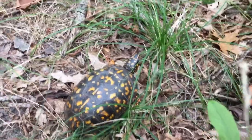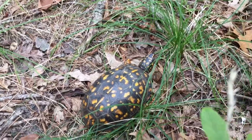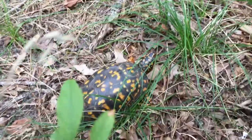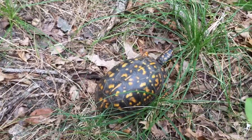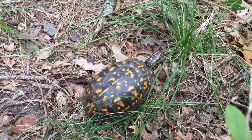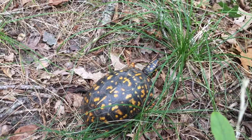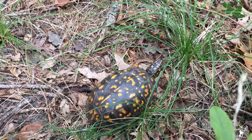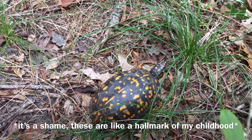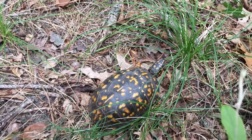While this guy is making his way off the trail, these guys are highly sought after by people who collect wild animals and also people that poach turtles. These guys are, I'm pretty sure, under special concern in New Jersey. So I don't want to mess with this guy too much — just something to appreciate.